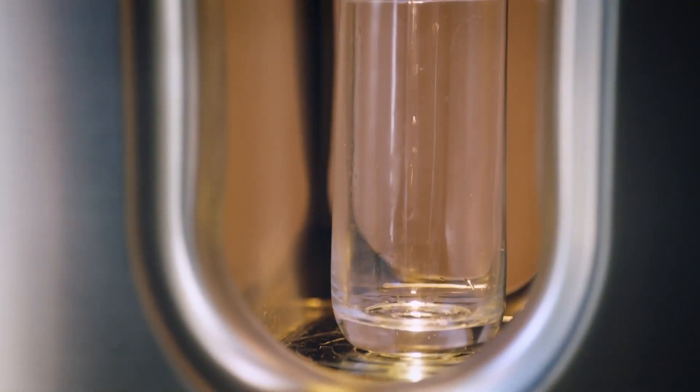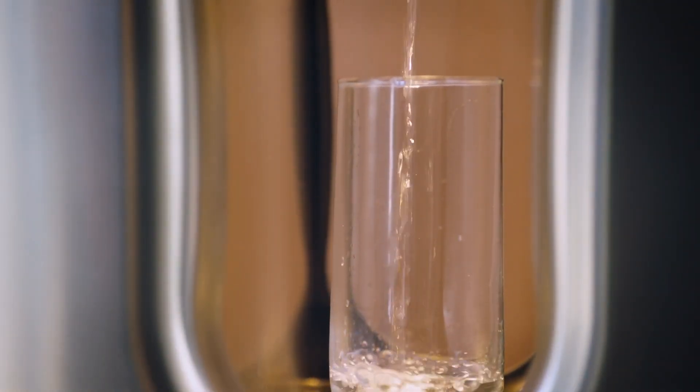I grew up in a town where we had bacteria in our well for 10 years and it really affected my family's health. We started purchasing bottled water and we never thought that we'd be the family to just have bottled water in our home. By using CARPure, you'll reduce the amount of plastic water bottles that you use in your home.